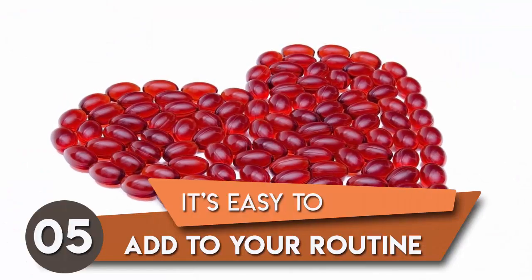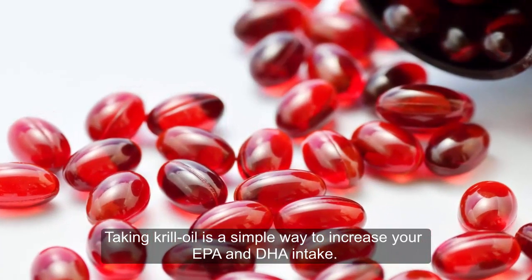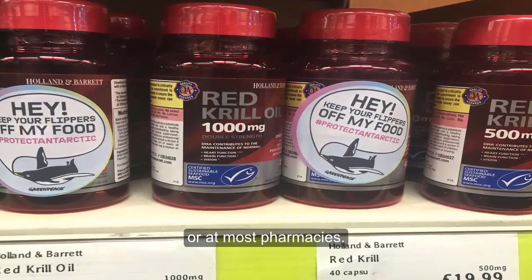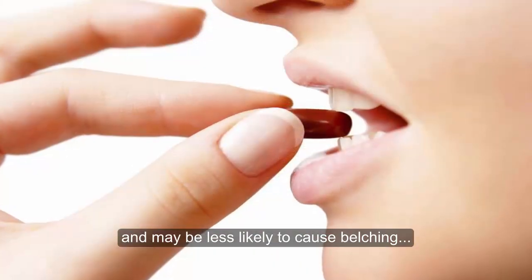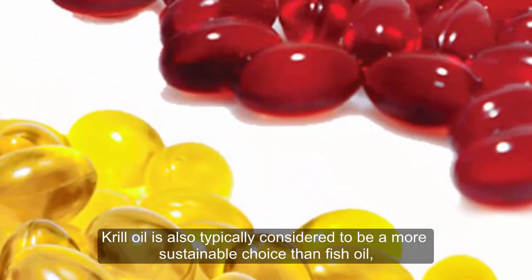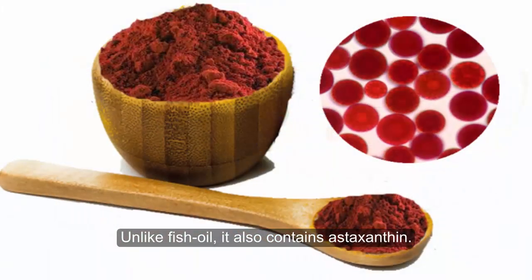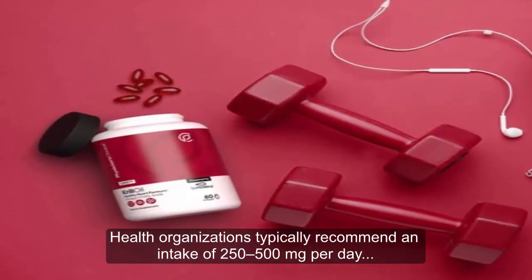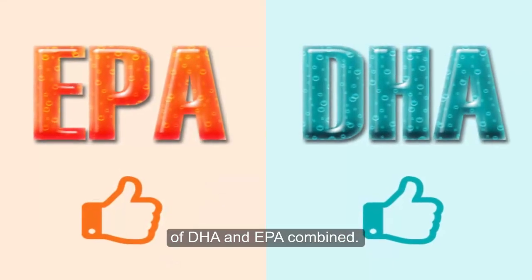5. It's easy to add to your routine. Taking krill oil is a simple way to increase your EPA and DHA intake. It's widely available and can be purchased online or at most pharmacies. The capsules are typically smaller than those of fish oil supplements and may be less likely to cause belching or a fishy aftertaste. Krill oil is also typically considered to be a more sustainable choice than fish oil because krill are so abundant and reproduce quickly. Unlike fish oil, it also contains astaxanthin. Health organizations typically recommend an intake of 250 to 500 mg per day of DHA and EPA combined.